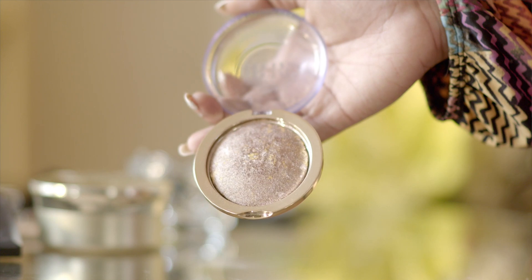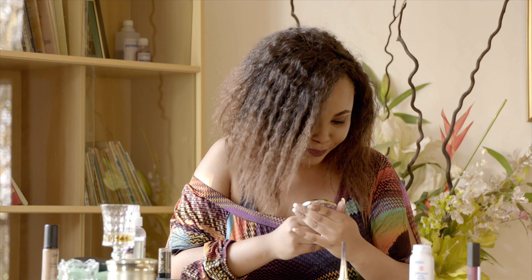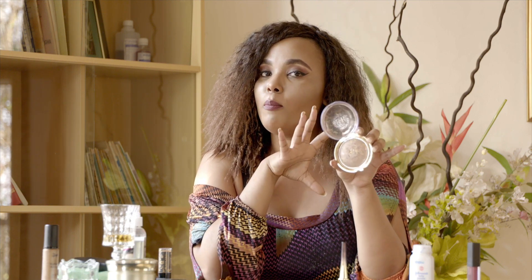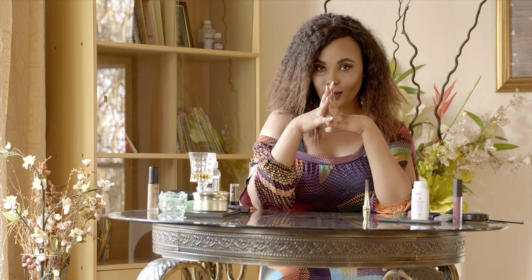On my cheekbones I use something called Terracotta — it looks like this. It makes your cheekbones pinker and brighter.